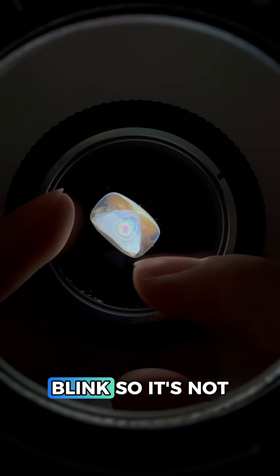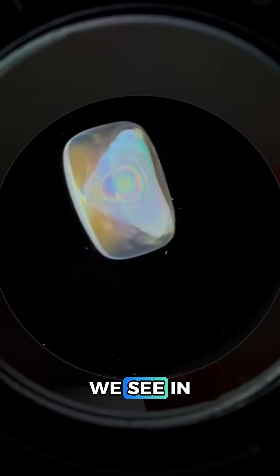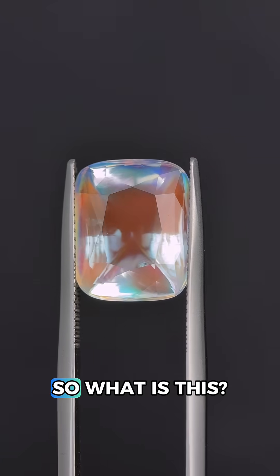Using polarized light, we're seeing a blink so it's not glass, but we almost have a bullseye-like figure that we see in quartz. But the RI is a touch too high for quartz, so what is this?